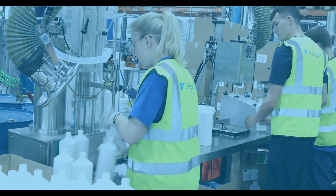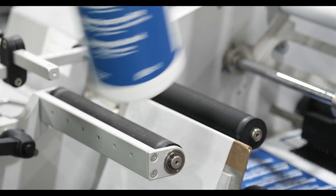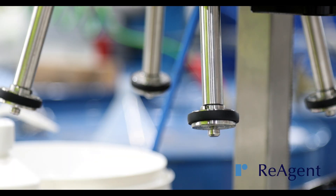At Reagent we provide a quick and accurate chemical bottling service with fully customisable bottles of many different materials and sizes to suit you.